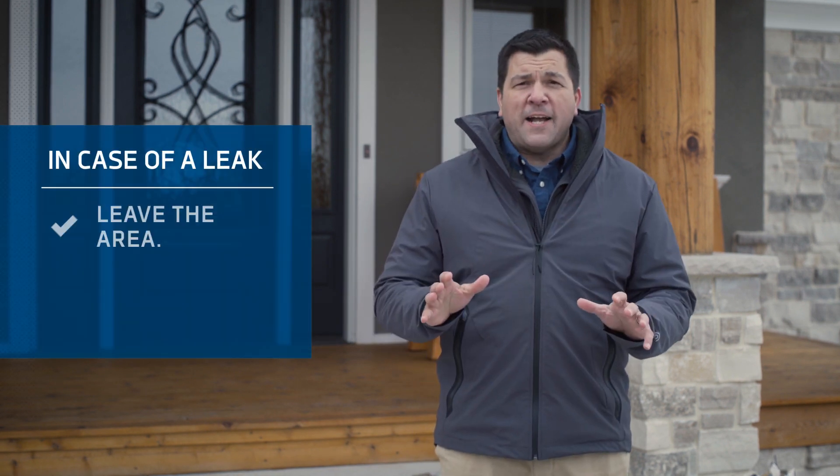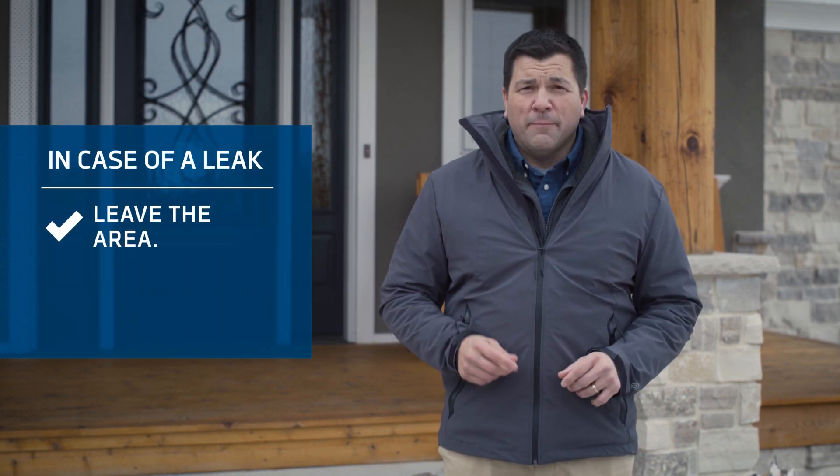If you smell a leak, take these steps. First, have everyone get outside and move away from the house, but remember to put out all smoking materials and other open flames, and do not operate lights, appliances, telephones, or cell phones, as those could create a spark or ignition source.